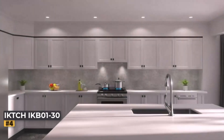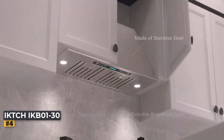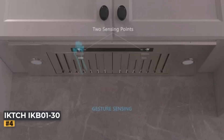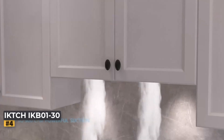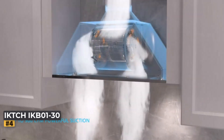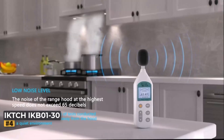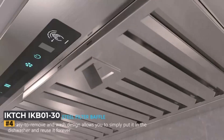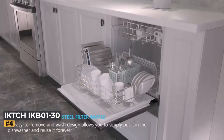Number 4: IKC-IKB01 30-Inch Insert Range Hood. The IKC-IKB01 30-Inch Built-In Insert Range Hood is designed to blend seamlessly with your kitchen cabinetry, offering a sleek and modern appearance without sacrificing performance. Constructed from durable stainless steel, this range hood not only looks stylish but is also built to last. It features both ducted and ductless options, providing flexibility for different kitchen setups and ensuring effective ventilation.